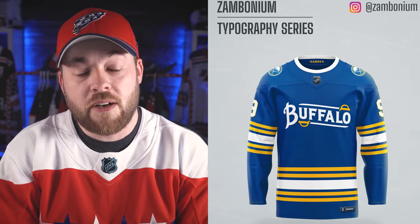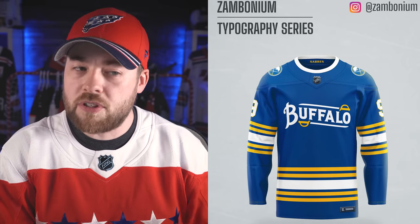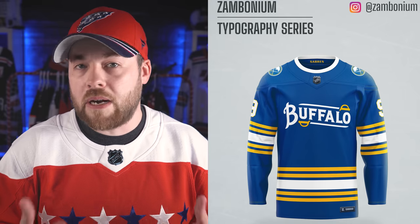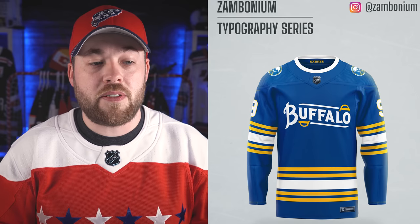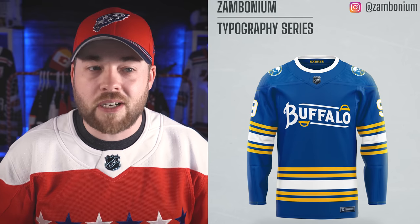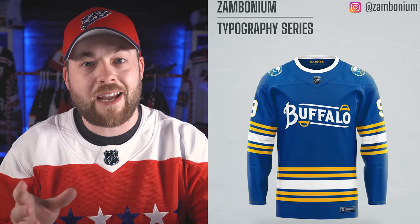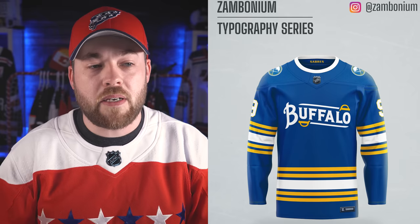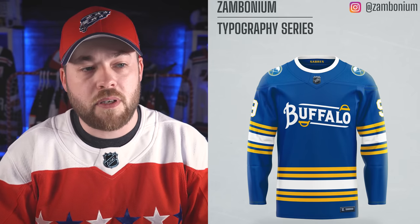Buffalo is actually one of those teams who have used a wordmark style logo in the past. Is this better than that? I think the jersey's better, and I think the logo is better as well. I don't mind this one — it has some graphical elements with the actual sabers on there. Not bad, actually. I like the little slant as well. The B is a completely different font than the rest of it, which is usually a bit of a no-no, but for some reason it just kind of fits here. Striping is good. This is probably my favorite so far — maybe because I'm already exposed to Buffalo using a wordmark from their history.